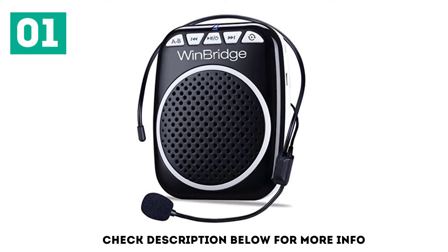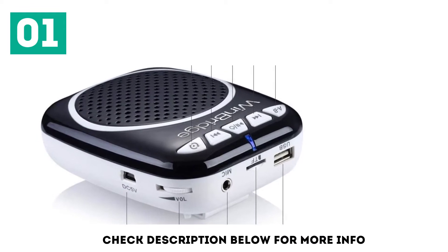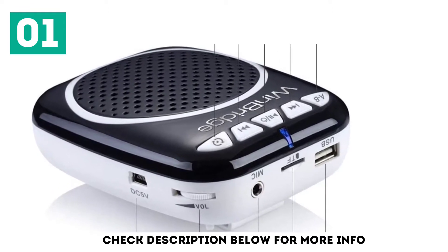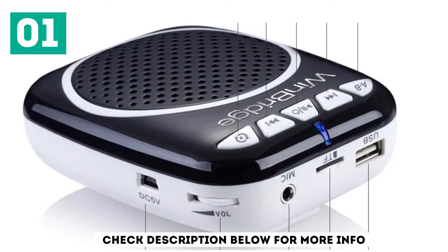You get an adjustable microphone headset with it, and the best part is the unique gooseneck design which lets you position the speaker near your mouth. The headset is also sturdy and not flaky, which means it's more durable and lasts longer. It's pretty easy to set up too.